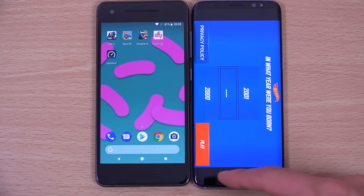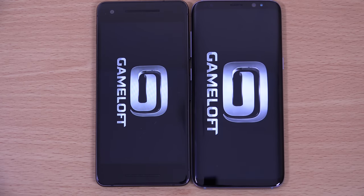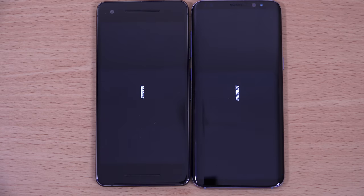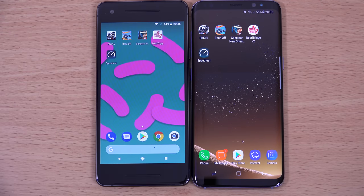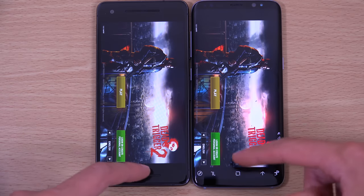In terms of raw speed, the Pixel 2 is dominating pretty much every single app, so if that is your main focus you're going to have a good time. I wish it did something about those bezels — make it look more like the LG G6, which doesn't have a curved display but has very minimal bezels. Again, the Pixel looks a little bit snappier to load games. I'm going to give this to the Pixel in terms of performance.